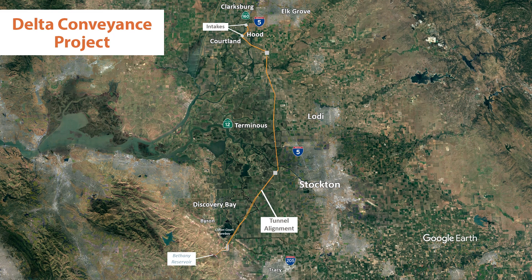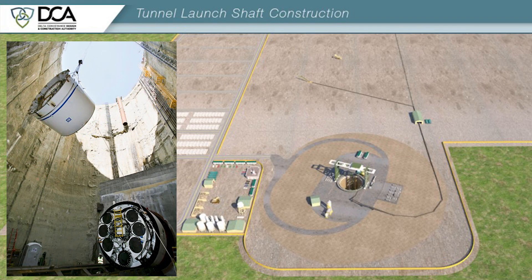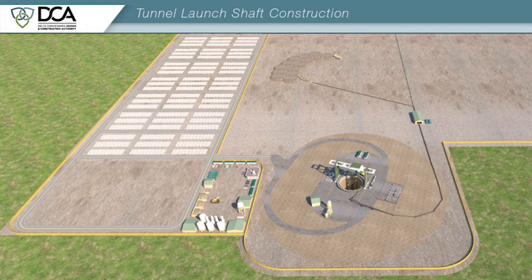Delta Conveyance Project launch shaft sites are the largest land footprints of the project, given the acreage it takes to place tunnel boring machines into the ground, support tunneling operations, and store the reusable tunnel material, RTM, excavated from the tunnel.